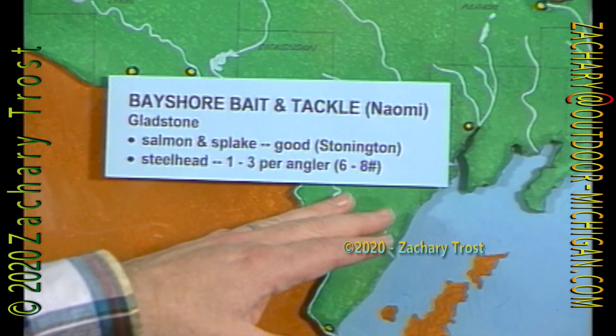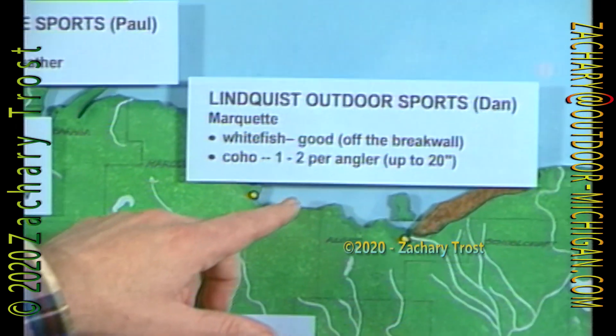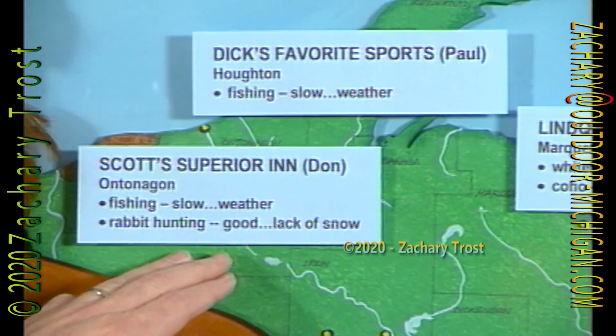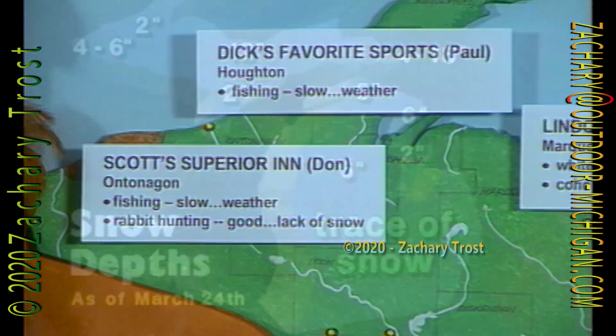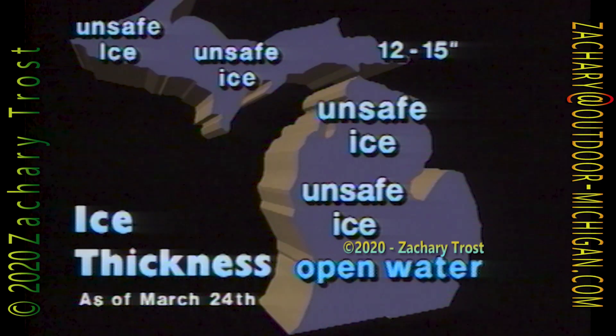Manatique Bay fishing is slow because of the weather according to Greg at Harry's Place, but this is ice fishing. Over at Bayshore Bait and Tackle, Gladstone — salmon and splake are good at Stonington, and they're getting some steelhead there as well. Marquette: whitefish off the breakwall, some coho. In Houghton, fishing is slow because of the weather. In the Keweenaw Peninsula and Ontonagon, again slow. But rabbit hunting is good because of lack of snow. Unsafe ice throughout most of the UP and the lower peninsula, except in the very east end. They're going out with cars still in Manatique Bay — I don't recommend it.